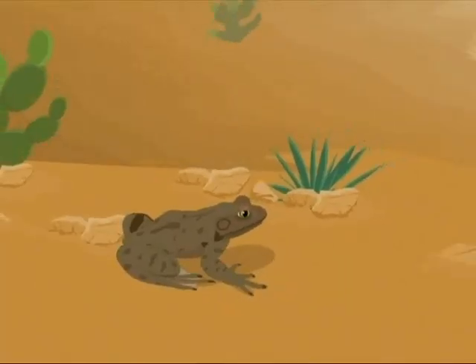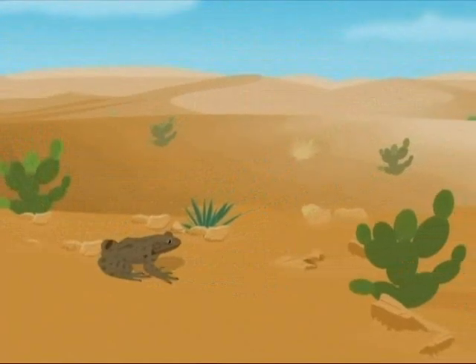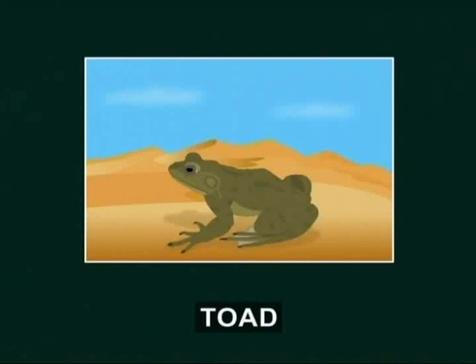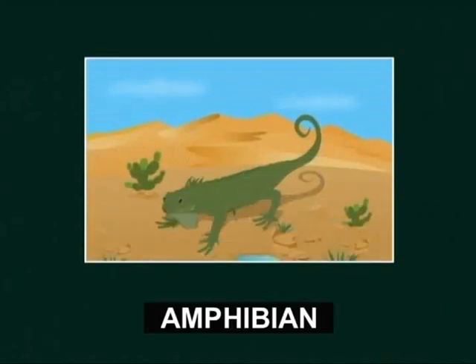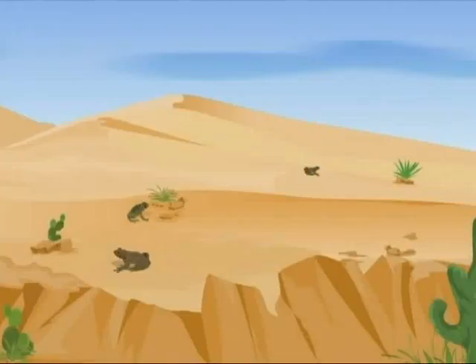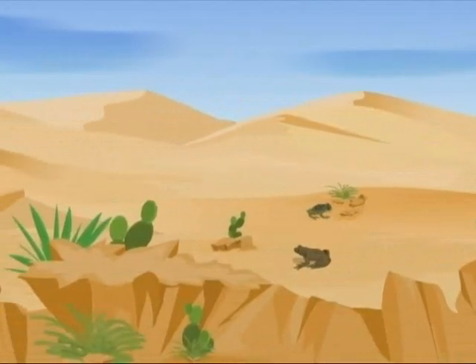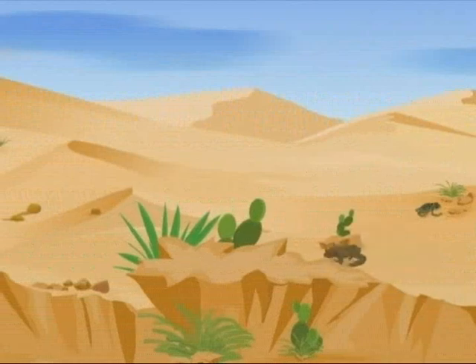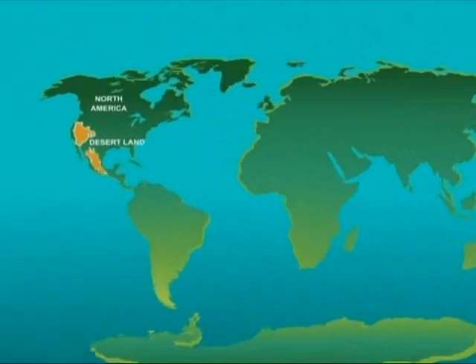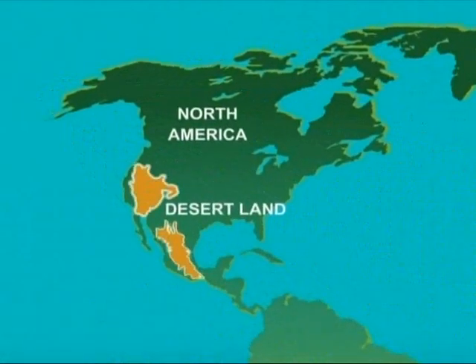The spade-foot toad has not lost its way in the desert — it is very much a part of it. Toads come from a family of amphibians, and like all other amphibians, they must keep themselves moist. But certain kinds of amphibians have learned to survive even in very dry conditions like the desert. The deserts of western North America are home to some spade-foot toads.